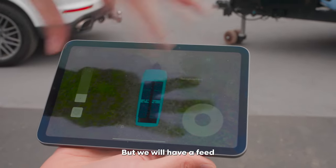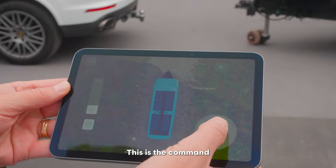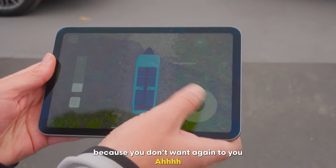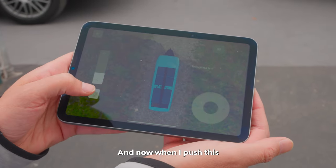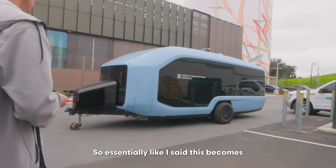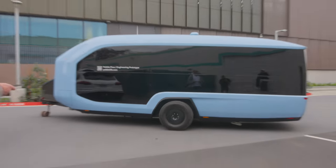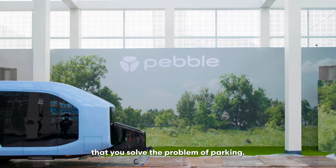This is just a rendering right now, but we'll have feeds from cameras coming here. These are the commands: forward, reverse, pivot left, pivot right. You also need your other hand — thumb here — to activate, because you don't want someone by mistake to start controlling it. When you push this, those activate. So now let's see how this works. Essentially this becomes more or less your fun remote control toy from when you were a kid. It's super easy to control, super fun, especially on rough terrain. The point is that you solve the problem of parking.